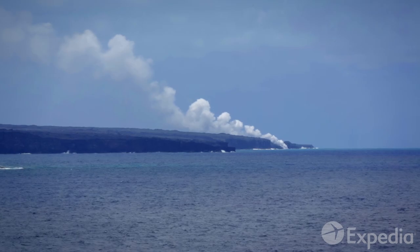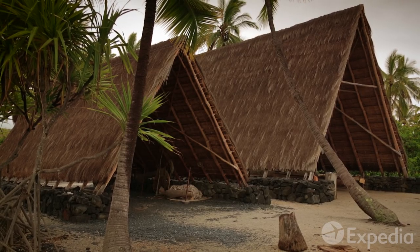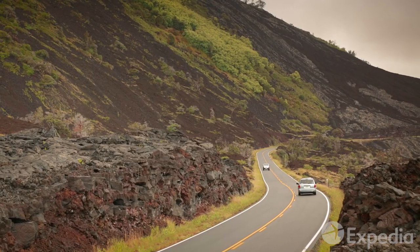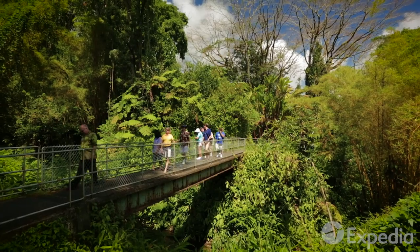Hawaii's mighty volcanoes did not scare off the brave Polynesian seafarers some thousand years ago when they first set foot on the Big Island. After all, fertile molten soil is perfect for new beginnings, and on the Big Island's windward coast, nature and people flourish.